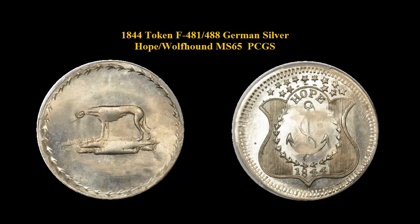Here is an 1844 token, F-481-488, German Silver Hope, Wolfhound, PCGS MS-65.